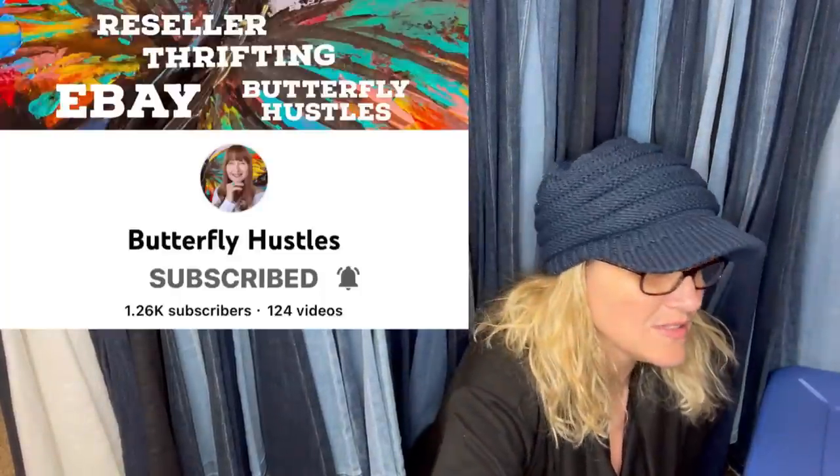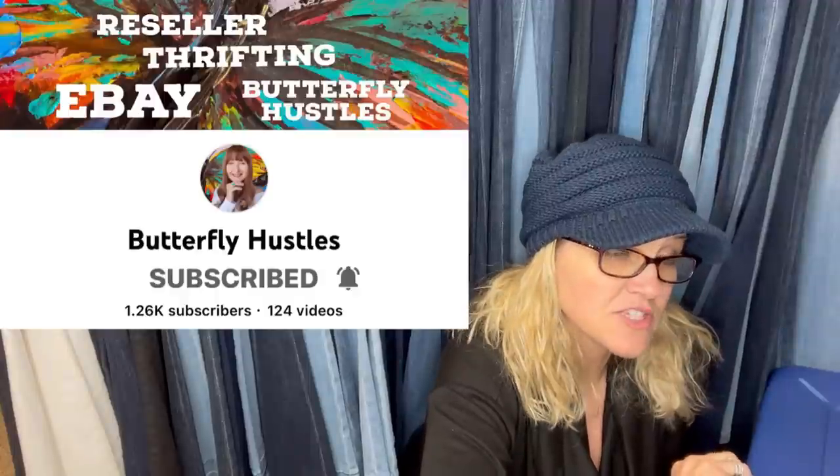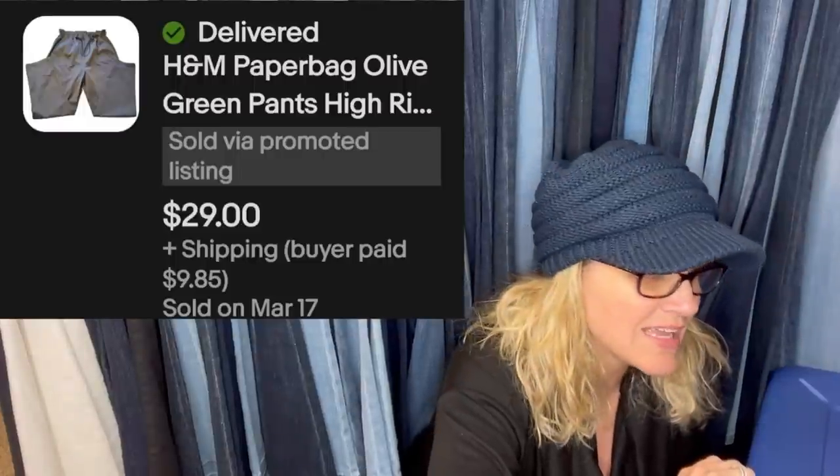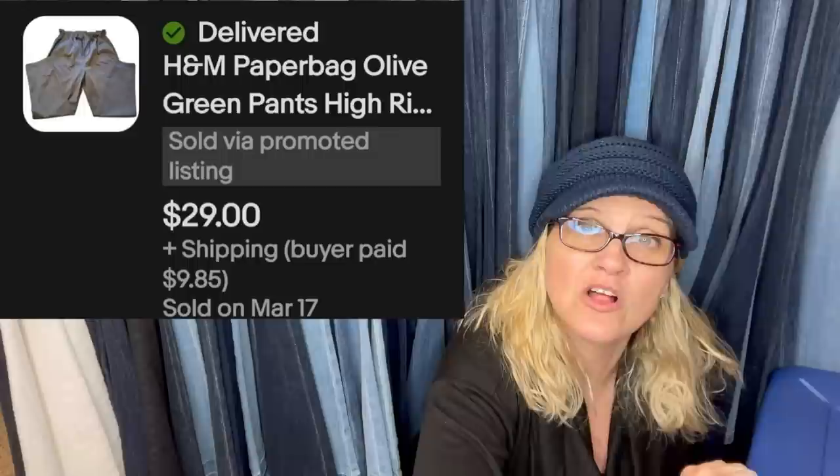This one comes from Butterfly Hustle. Bought these for $1 at the Goodwill on Dollar Day. I asked my daughter if she wanted them — she said no. Listed them and they sold the next day for full price. H&M Paper Bag Olive Green Pants — $29 plus shipping.